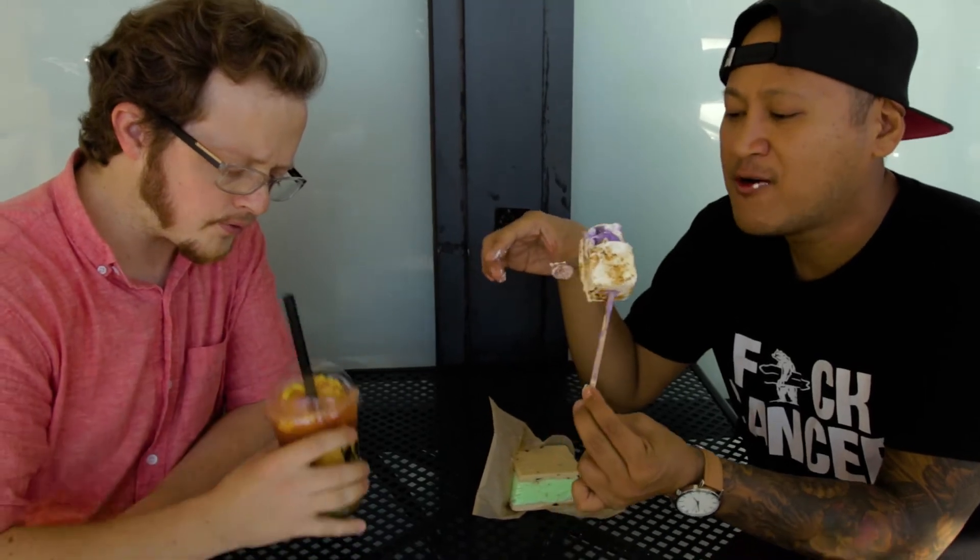They had some other ones but they sold out. This place got pretty busy earlier when we stopped by.